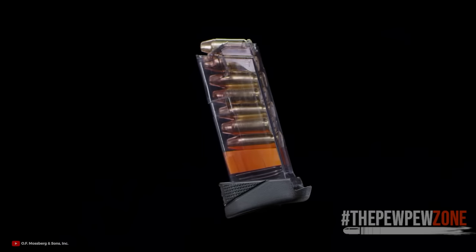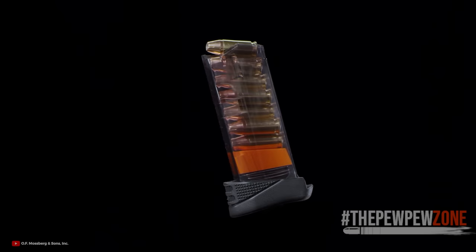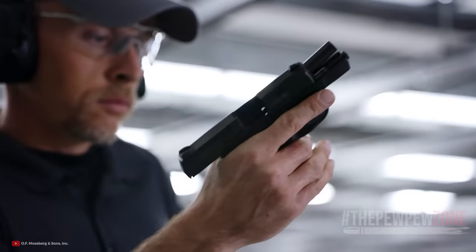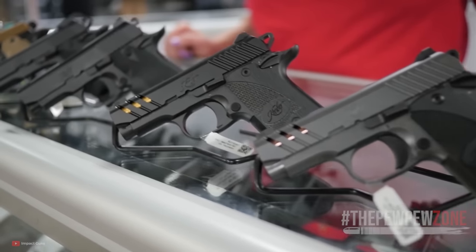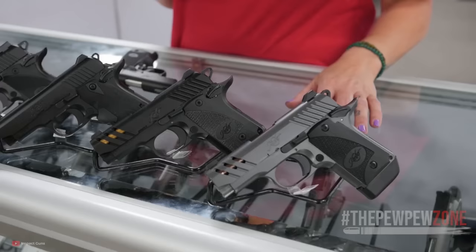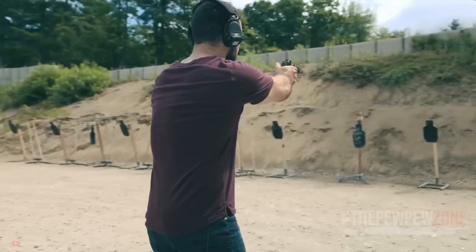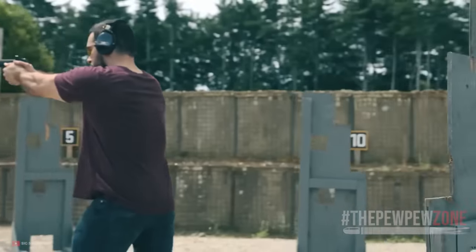A Micro 9mm offers a practical solution for the majority of defensive needs. In addition, improvements in bullet design have given us the best 9mm ammunition we've ever seen and increased 9mm's potency. The fantastic thing about this particular pistol subset, as was already noted, is the wide variety of alternatives. Here, we present 10 Micro 9mm pistols in order of their price.